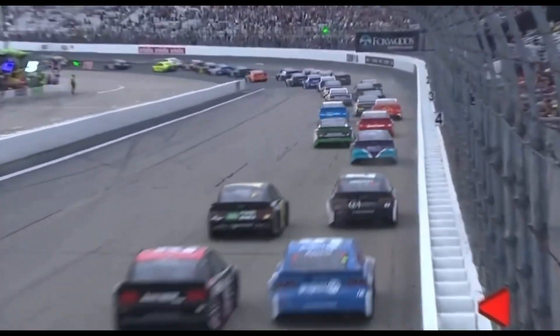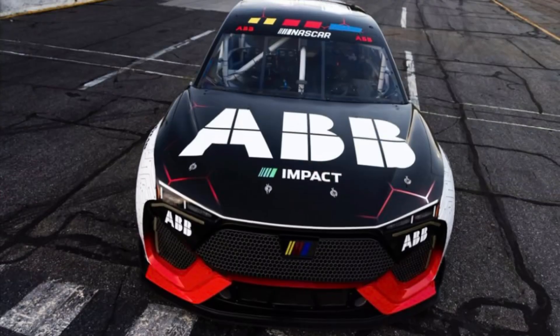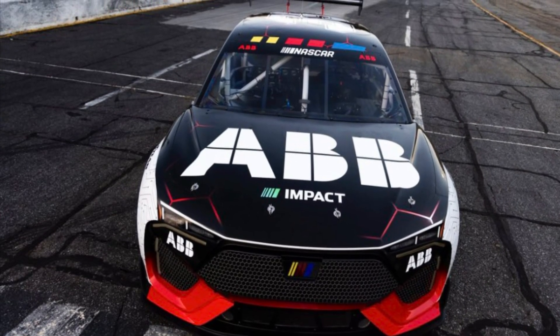Well, NASCAR has started exploring other avenues while keeping their eye on the EV market. Now, NASCAR has created the first NASCAR EV prototype.